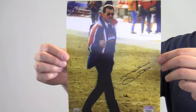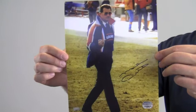Hey sports fans, it's Paul with SportsMemorabilia.com. I have here an 8x10 autographed photo of Mike Ditka. The Hall of Fame tight end and legendary coach is seen here flipping the bird on the field.